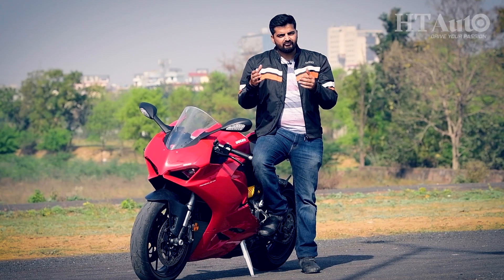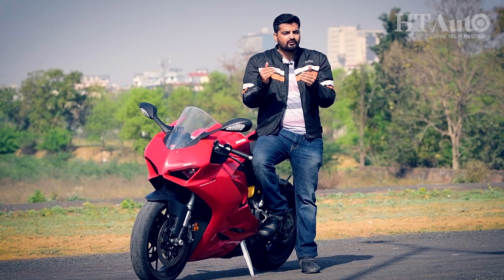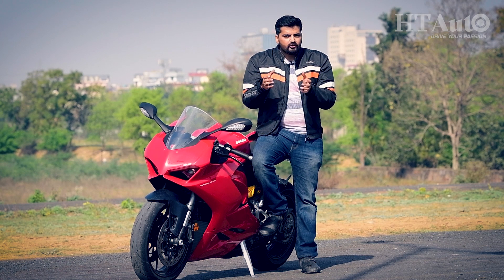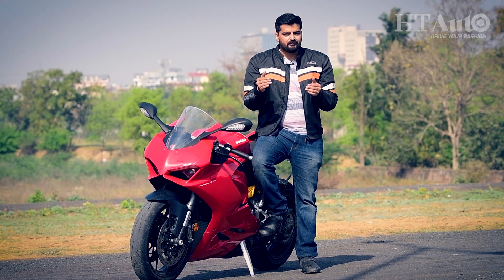The 959 passed on the torch to the Panigale V2 last year when the stricter emission norms kicked in, and along with an updated powertrain, the V2 brought along a host of significant changes inside out which leveled up the game a notch higher.